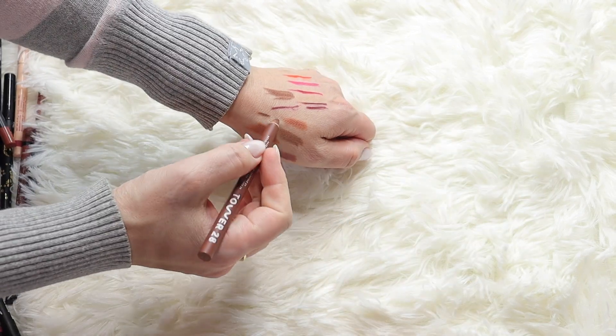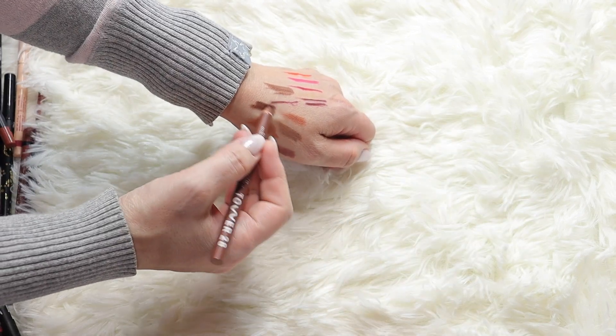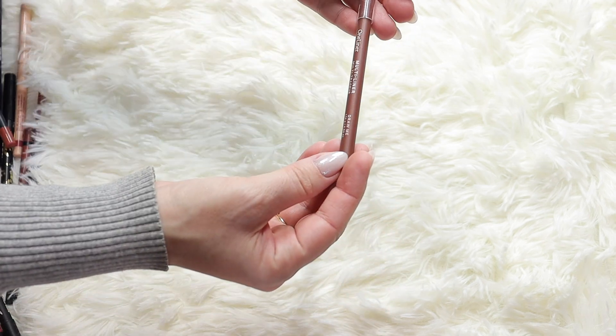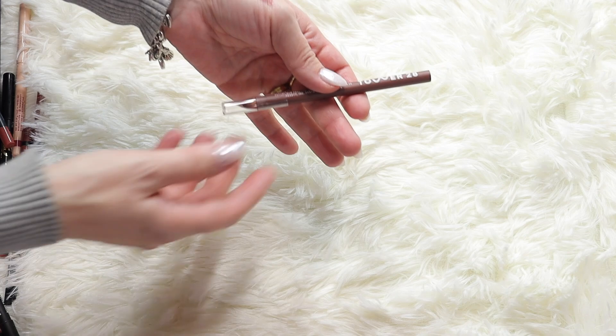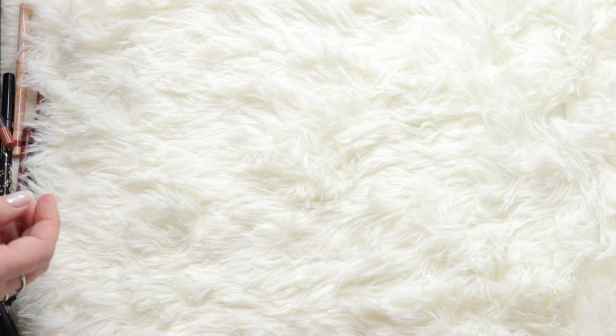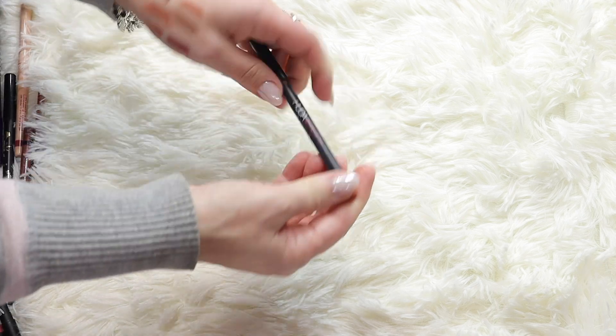Here's one by Tower 28 - it's quite dark, very nice and soft, in the shade Draw Me. It's a beautiful dark brown, so I'm keeping this one as well.